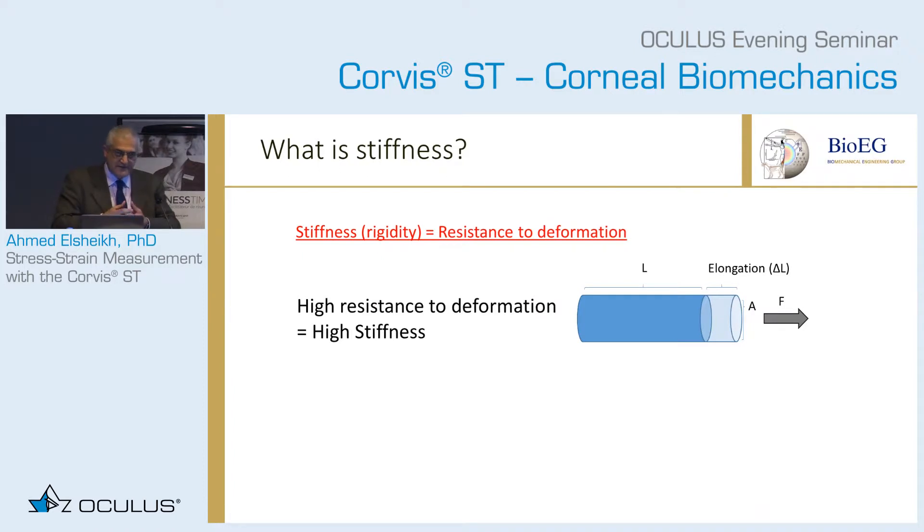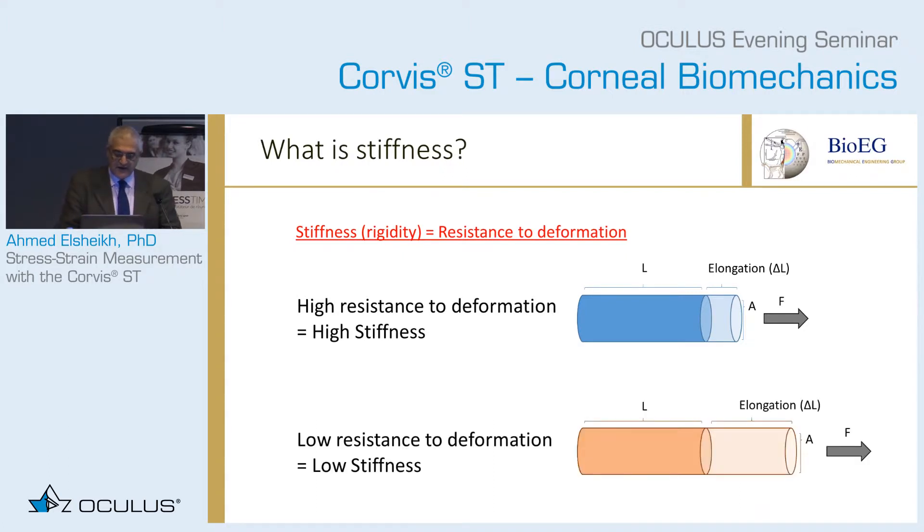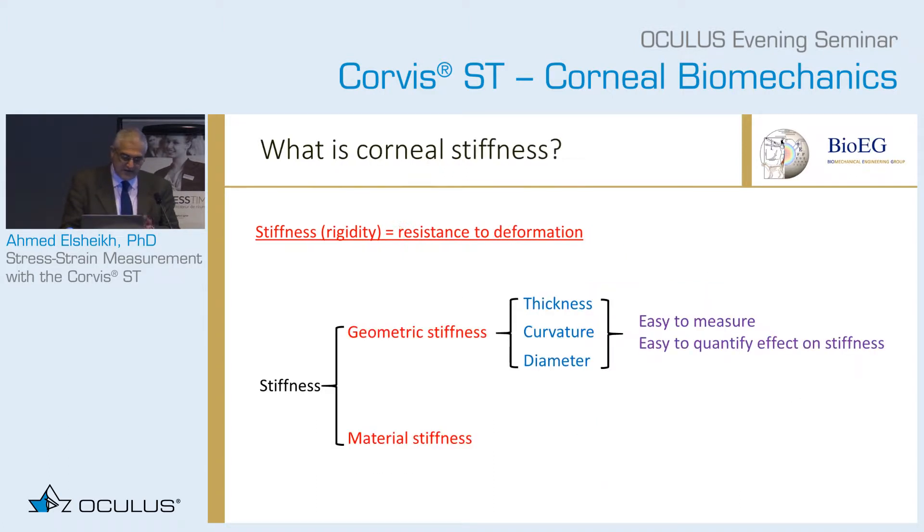I want to start with what is stiffness, and please forgive me if this is too simple. Stiffness is basically the resistance to deformation. So if something is not deforming a lot under load, we say it has high stiffness, and if it's deforming a lot, it has low stiffness.